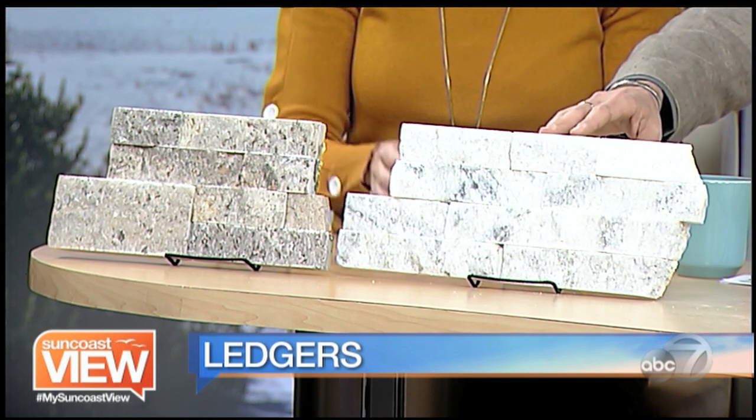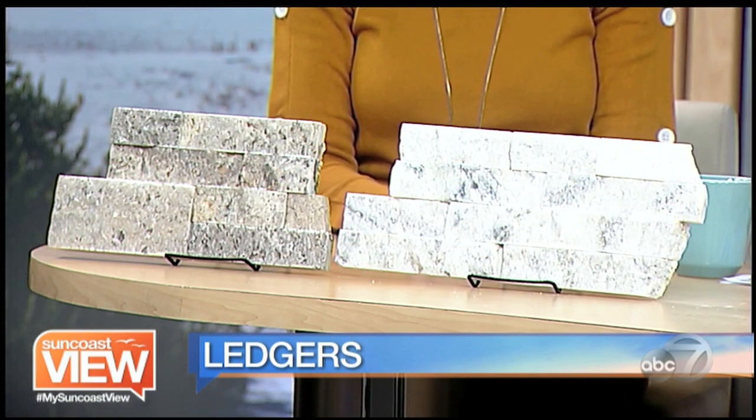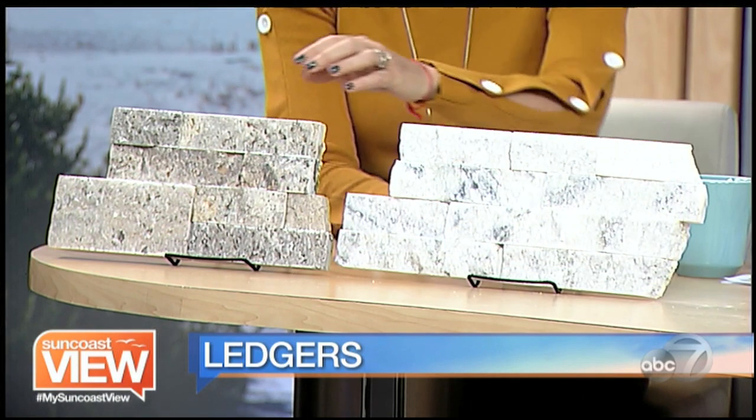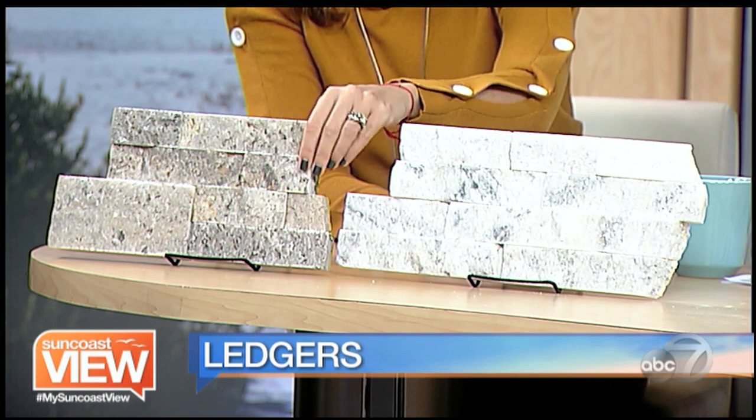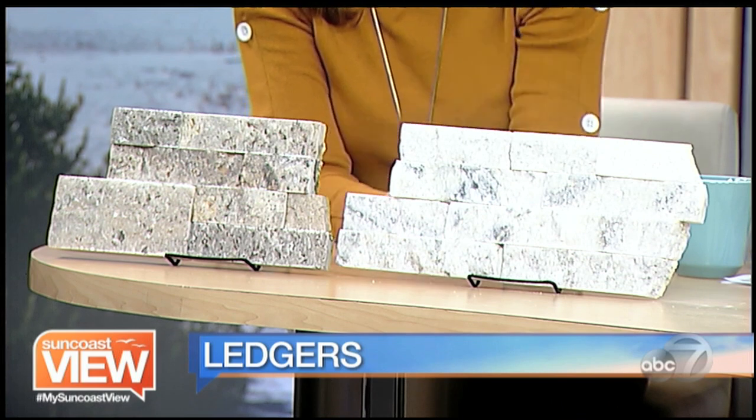Ledger refers to the style of tile. It's a stone — some are quartz, some are sandstone — all different types including granites. They're really chunky; some have more chunks, some are thinner. It kind of gives you that little bit of texture and dimension. It really looks neat.